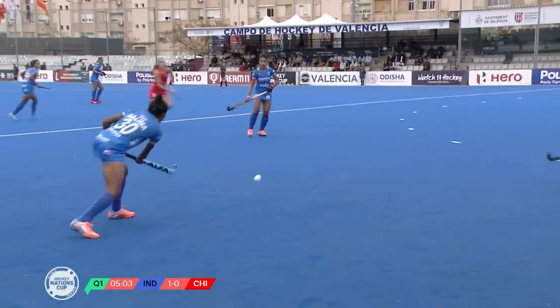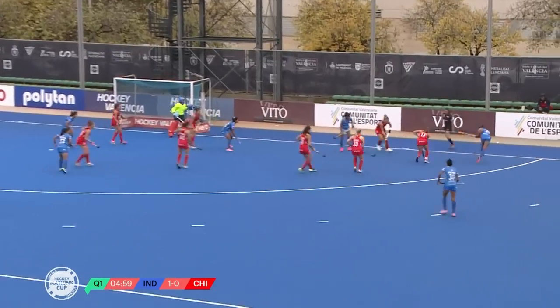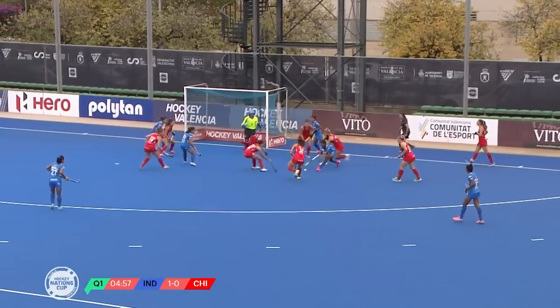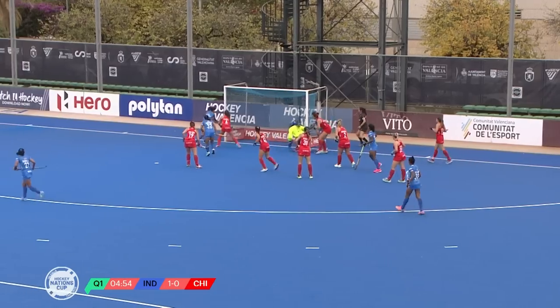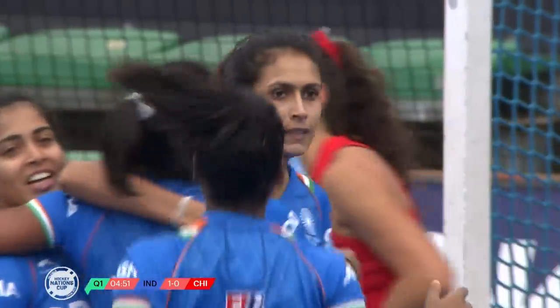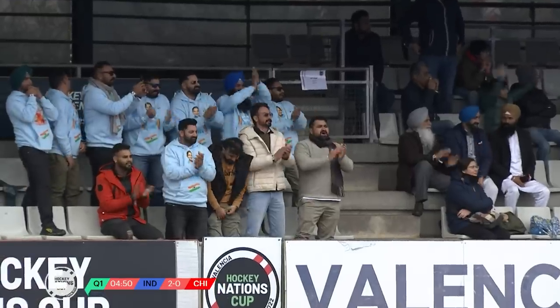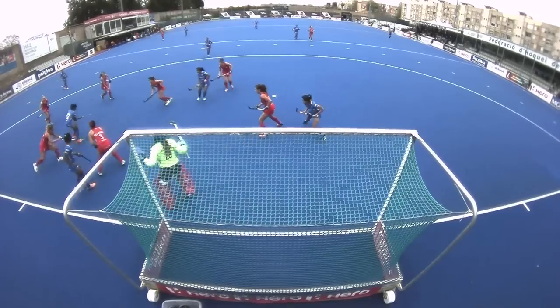Chile have crept into near the top ten in the last number of years. It's a great find — is there a finish? It's finally got in! Scrappy how it happened, but India won't mind one bit — and they do get that second goal.